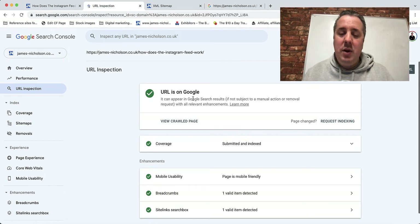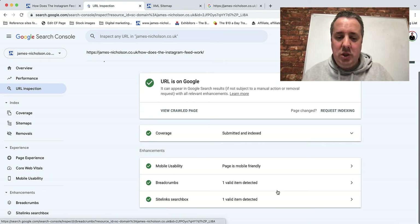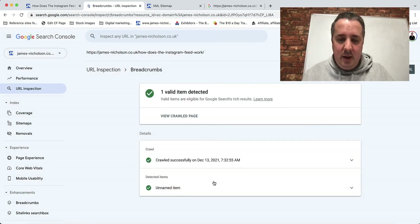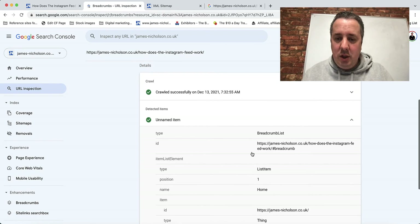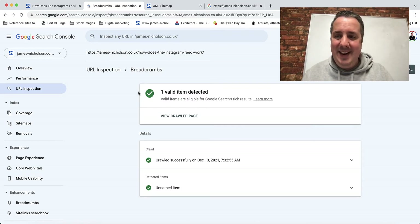This one is already on Google, but yours might not be if you've just created it. Click the button that says 'Request Indexing' and that will put it in a queue — within around 48 hours you'll normally get indexed. It also tells you anything that's wrong, like if it's not mobile friendly. This one has one detected issue, so you can get those fixed by your web designer.